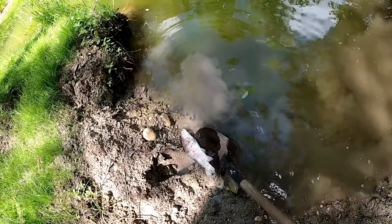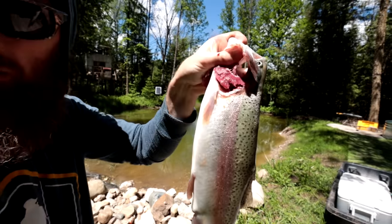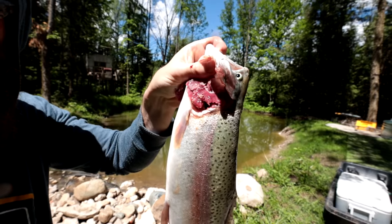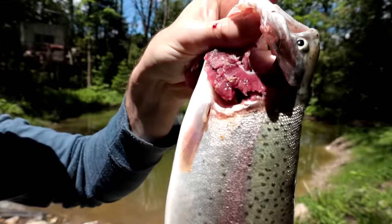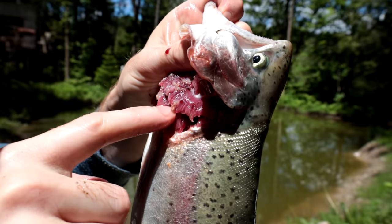Well, that's bad news. Here's something that's a little bit curious — if you guys can see in there, that gill plate is covered with little parasites or little worms.